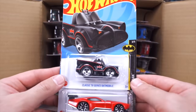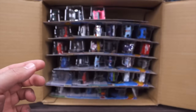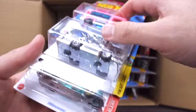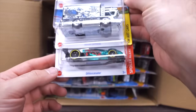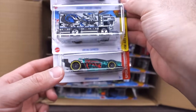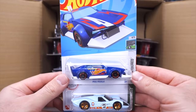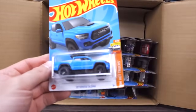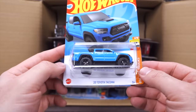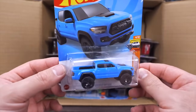We've got the Classic TV Series Batmobile, the Count Muscula, the Barbie Dream Camper, the Ragin' Express, and Vensinator in a new color. We've got Mad Manga, the Ford GT40 Mark IV, and a brand new casting I've been looking forward to — the 2020 Toyota Tacoma pickup truck. I love the blue color on this one — great details, going to be a super fun one to open.